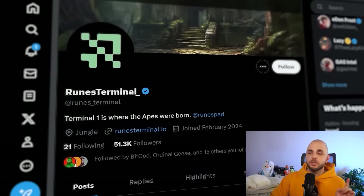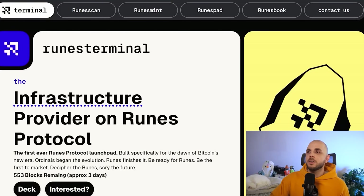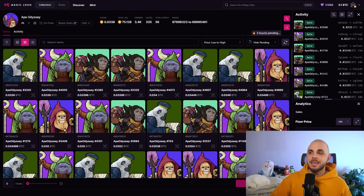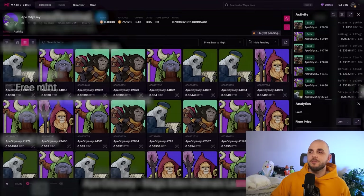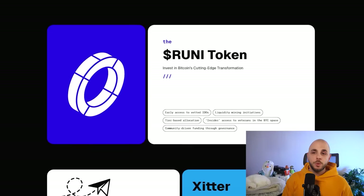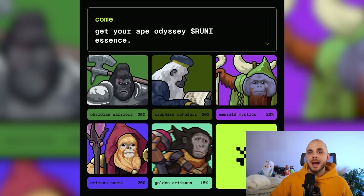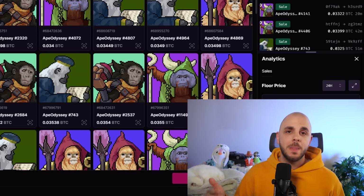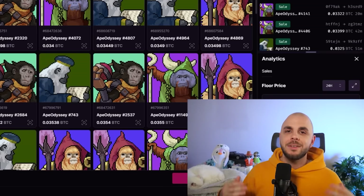The next platform I'm watching is Runes Terminal. If you look on their website, you can see they're building a ton of products: Rune Scan (like Etherscan), Runes Pad (a launchpad for Rune tokens), Runes Etcher (to create your own tokens), and Runes Book (a wiki for Runes). They just had their own mint called Ape Odyssey, which was free to mint and those things flew — currently at a 0.035 Bitcoin floor, roughly $2,300. They've already announced they will have a Rune token and holding the NFTs gets you access. I actually picked some up on the secondary market because if they're going to have a launchpad, it could be really good to have exposure to their token.